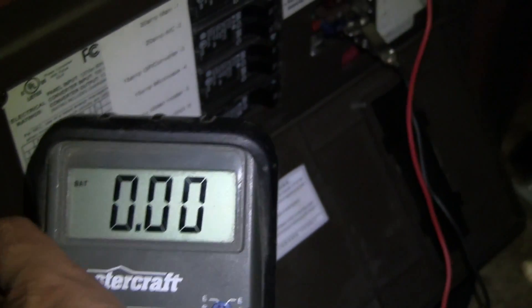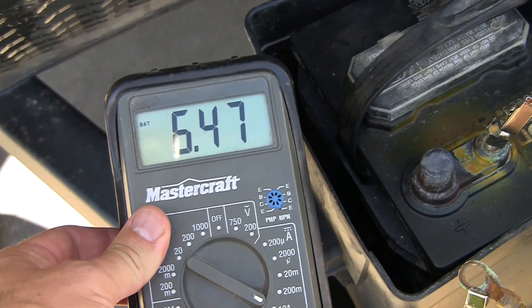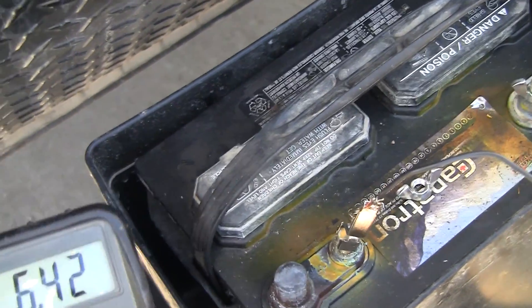After connecting the multimeter inside, I noticed that the current draw from the appliances inside was zero. But where is the phantom power going? So the current draw must be between the battery and the junction box inside.